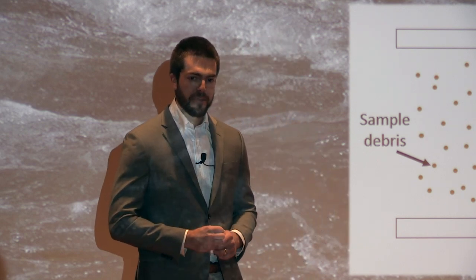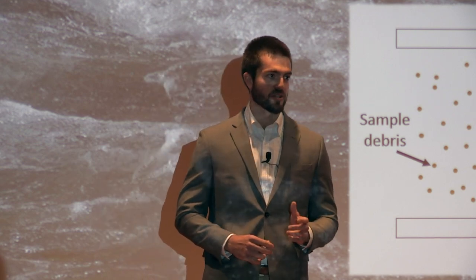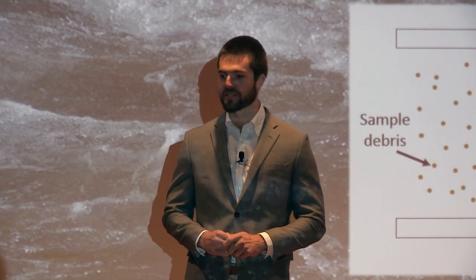So the goal of my research is simple. I want to develop an automated technique that can collect sperm cells from sexual assault samples, and do so faster, more reproducibly, and with less chance of contamination than a human analyst.